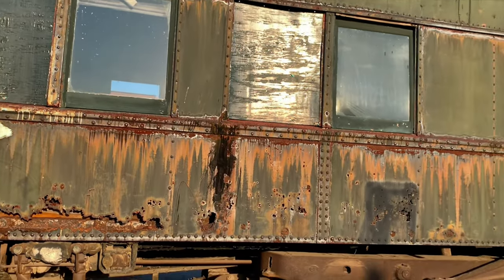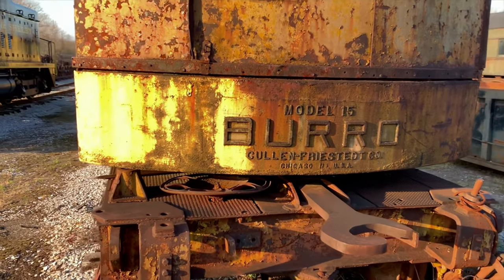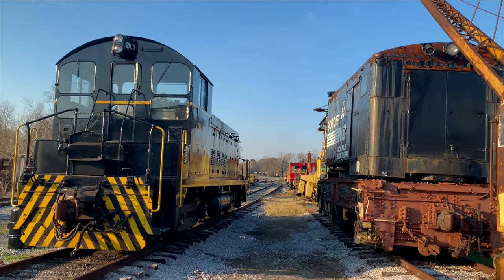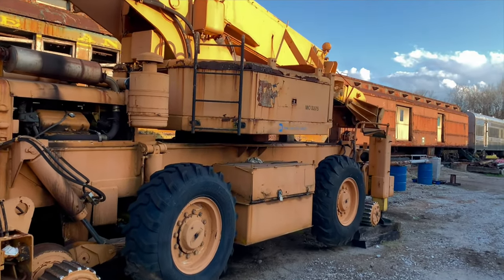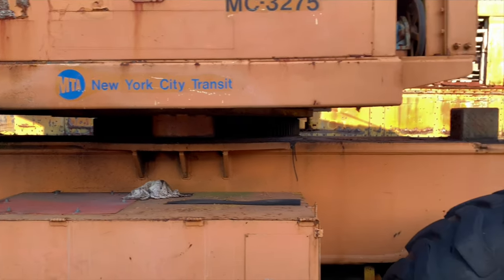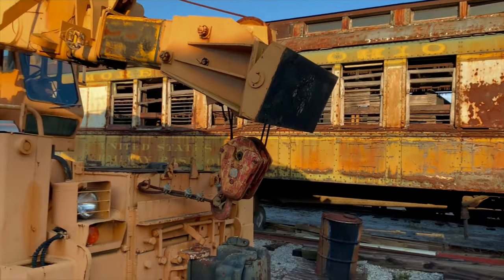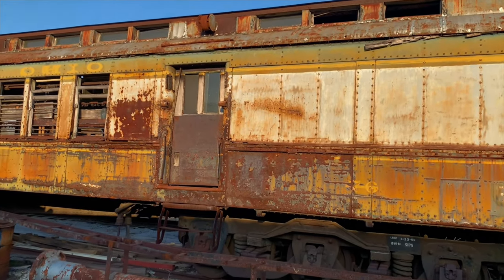Man, this place is awesome. You know what would be really neat is if you could come do a paranormal investigation in some of these cars in the middle of the night — that would be fun. Look at this — Model 15, Borough, Chicago, Illinois — that's a newer one. I bet this is what they use to move the cars on the tracks since it's newer, and they've got a crane sitting here too. MTA New York City Transit — I guess they bought this at auction. The boom on that crane could probably lift some of these cars if it's strong enough.